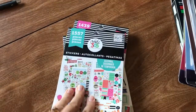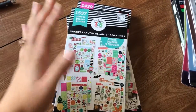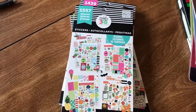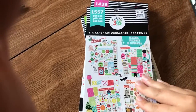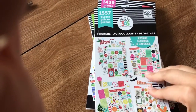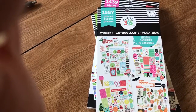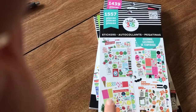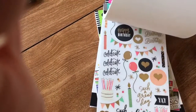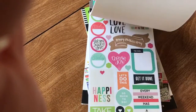I normally use a 50% off coupon on them. This one is the seasonal sticker set — it has summery stuff, fall, winter, Christmas, and spring — just fun things to spruce up my planner.